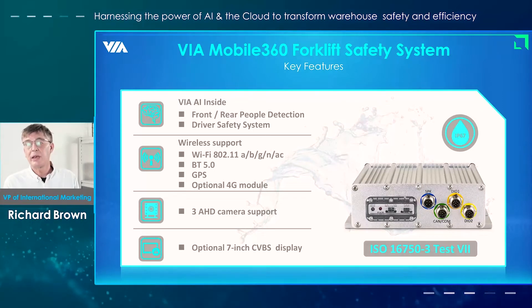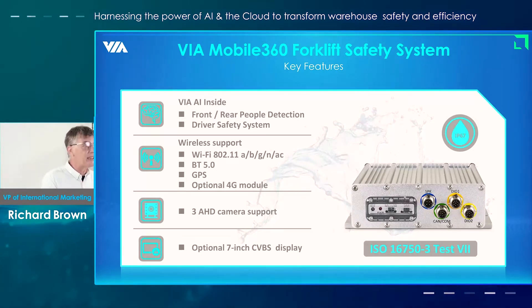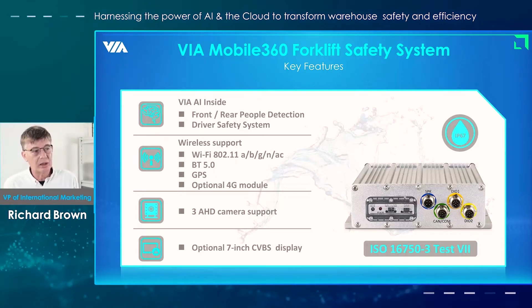No warehouse is the same. Lighting conditions can be different, different aisle sizes, etc. So we're constantly optimizing the AI algorithms to make sure they operate in as broad conditions as possible, and we'll continue to do that as we bring out more products into the market.